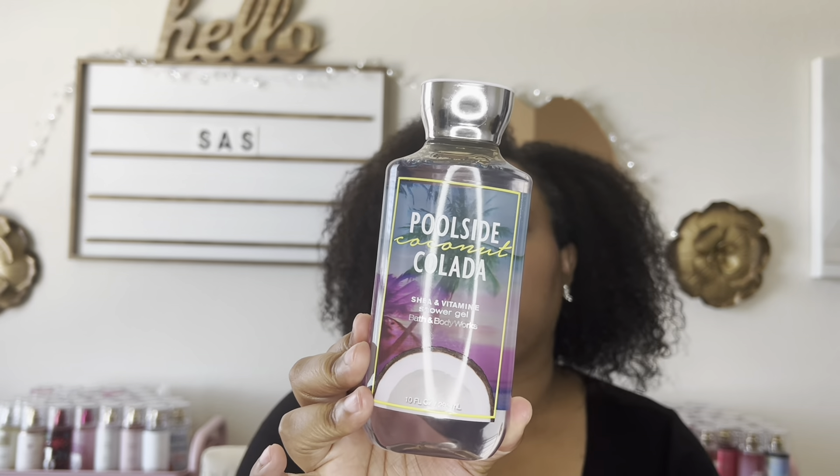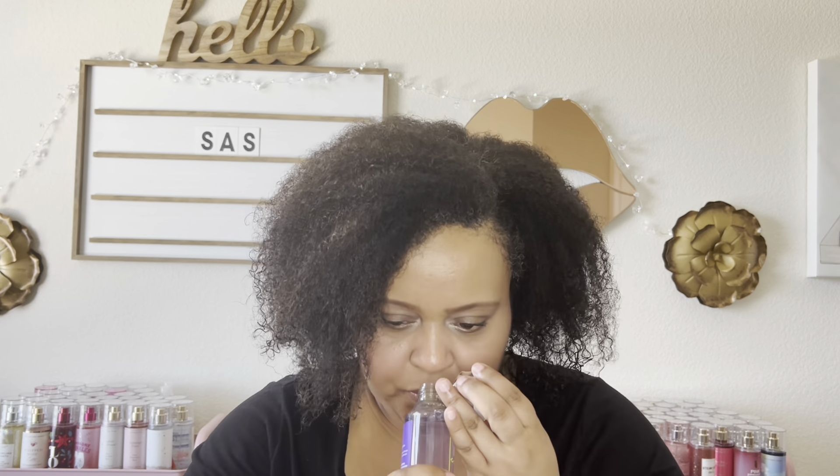The next item I was super excited to get — and I regret not getting both when I saw them the first day of the sale — is the Poolside Coconut Colada Shower Gel. I only got one because I have a lot of body washes, and I never saw it again in store. This shower gel is heaven — it is vacation. It smells so juicy and good. If you happen to see any in your area, I highly recommend it.